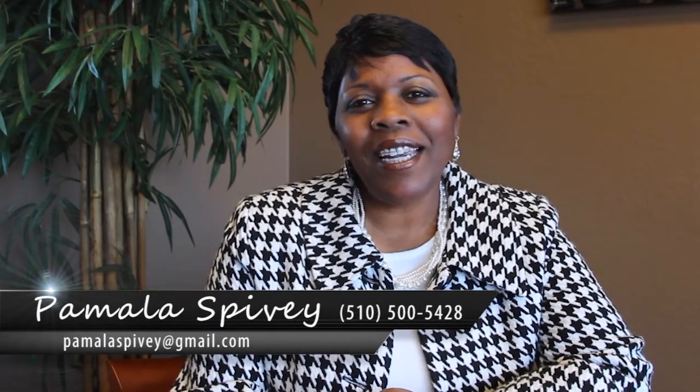Welcome back to the Spivey Daniel real estate video blog. Today we are going to discuss why it's imperative to get a pre-sale inspection when putting your home on the market.